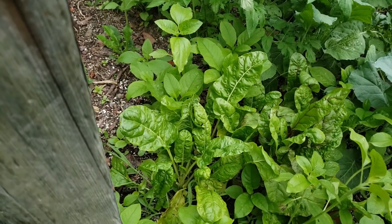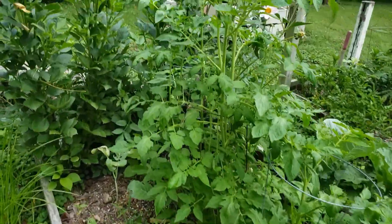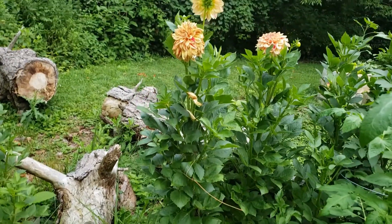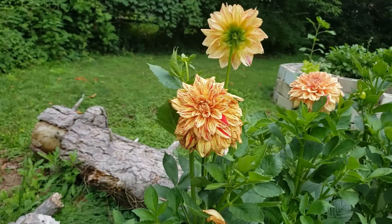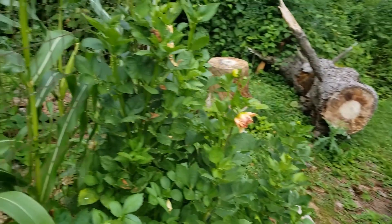There's some chard — I harvested some of that the other day. And these tomatoes — I don't have any tomatoes yet, but I planted those late. And here's the painted Madame dahlias. Oh, so pretty. There's some more over here. They're just so beautiful.